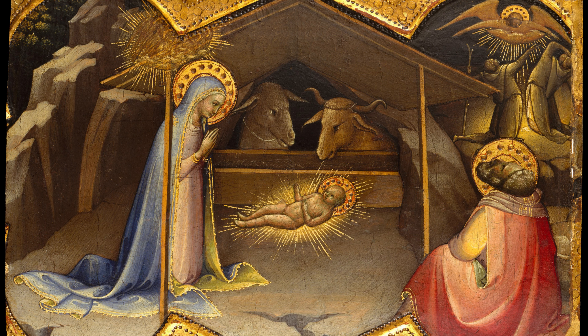This piece formed part of a predella that included depictions of the Visitation, Adoration of the Magi, and Flight into Egypt — all believed to be components of an altarpiece by Lorenzo Monaco housed in the Galleria dell'Accademia, Florence.